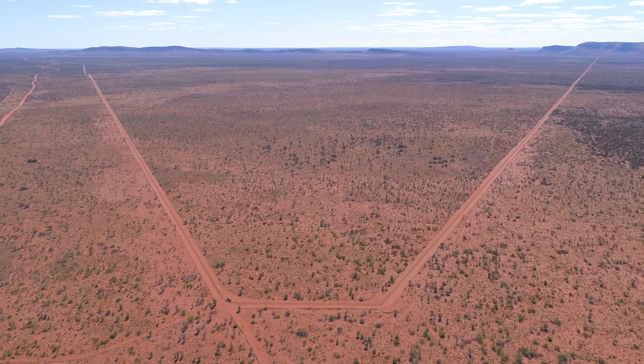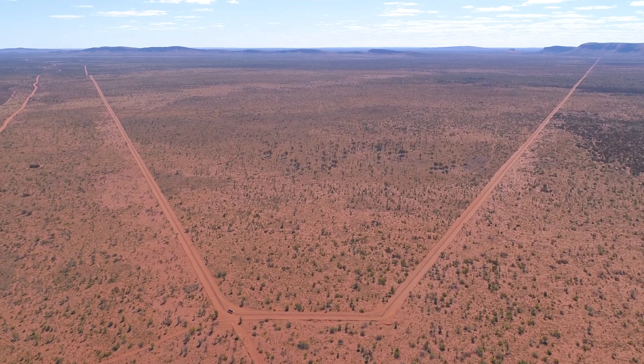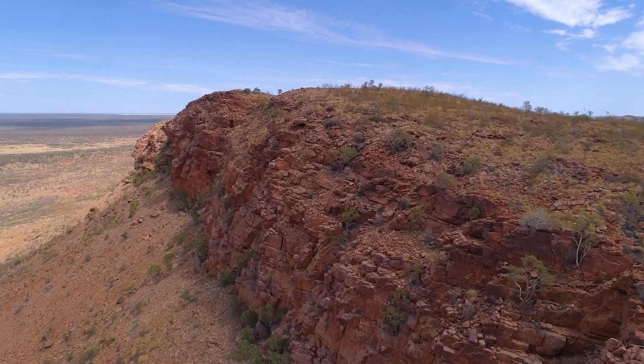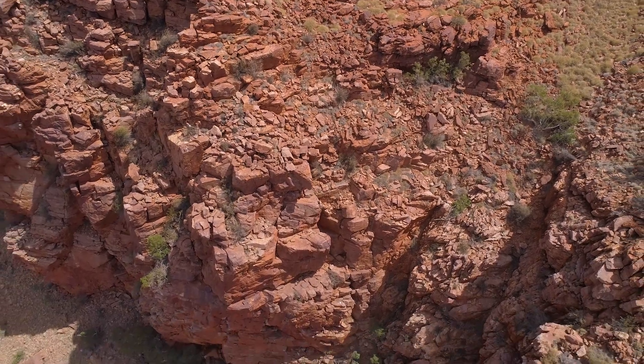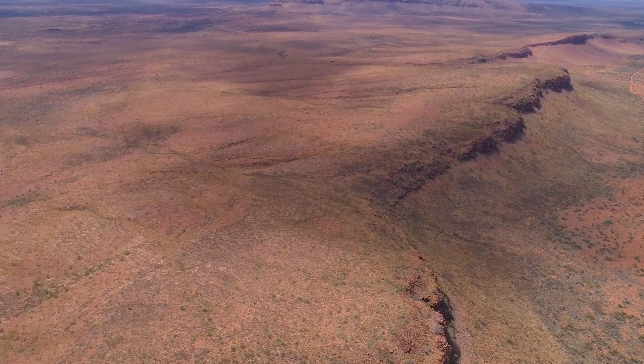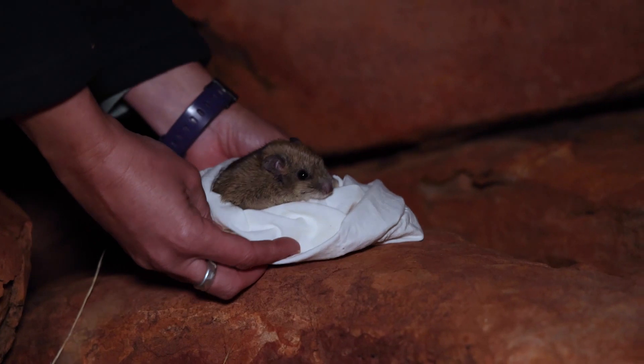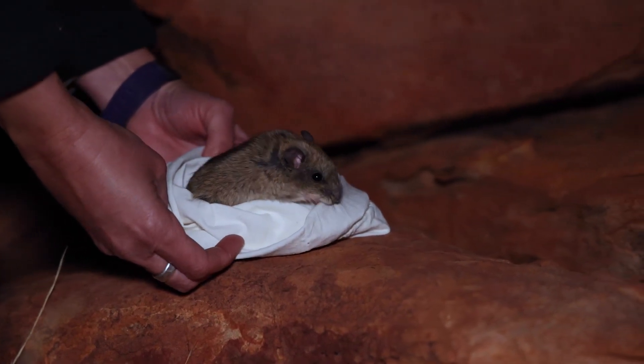Here at New Haven we have a fantastic setup. We've got an amazing feral predator-proof fenced area which is over 9,450 hectares, and within the middle of this fenced area we have a fantastic quartz range — the ideal habitat for the central rock rat. We're able to control the main threats of feral predators such as cats and also uncontrolled wildfires through our conservation land management programs here on New Haven, creating the perfect environment for the rock rats. It's wonderful to have the central rock rat here.